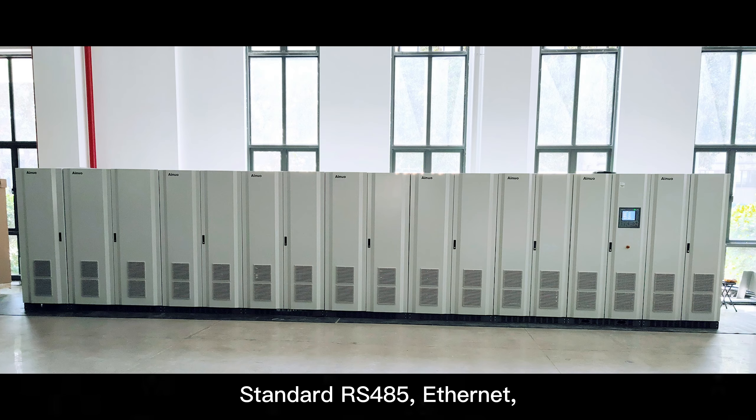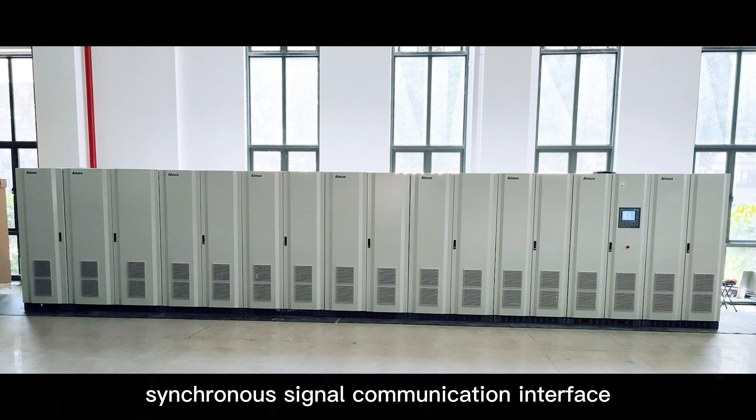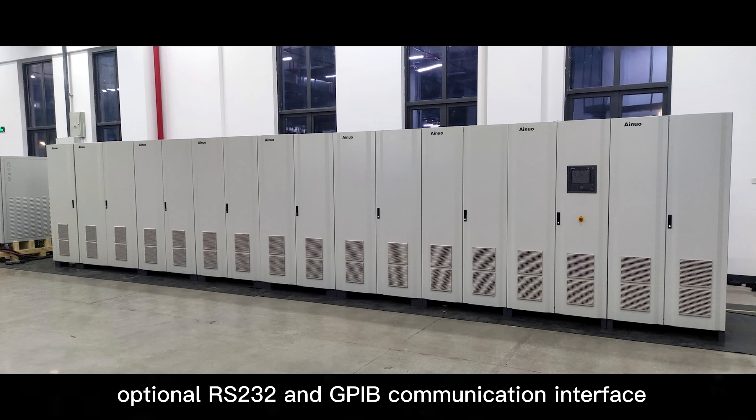Standard RS-485, internet, and synchronous signal communication interfaces are provided, with optional RS-232 and GPIB communication interfaces.